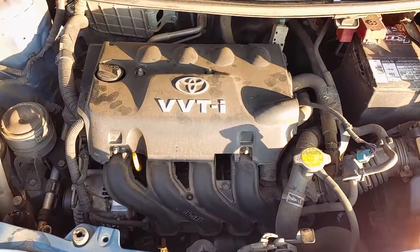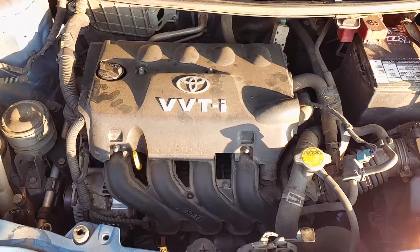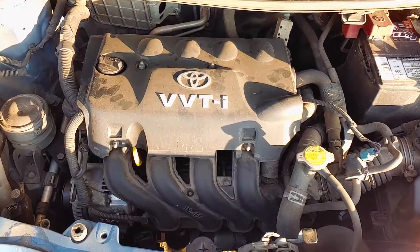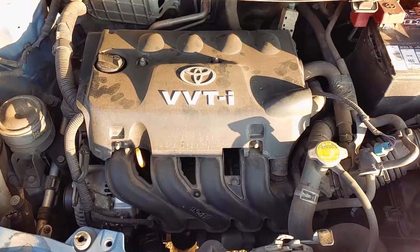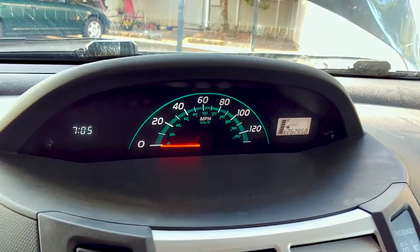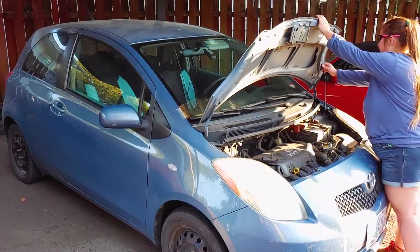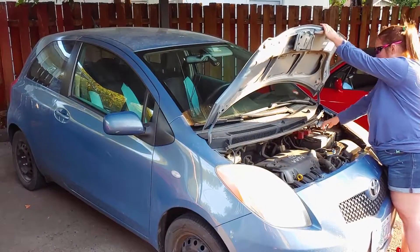Start up the engine. Make sure everything sounds normal and that there is no check engine light. If the misfire code comes back after replacing the spark plugs and resetting the computer, you might have a bad ignition coil or another underlying problem that requires further diagnosis. If not, then close the hood and we're done.